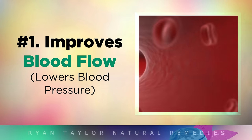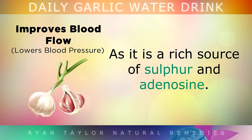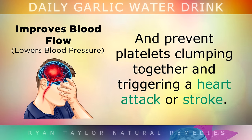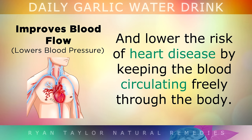Benefit 1: Improving Blood Flow. Garlic was used by the ancient Greeks and Egyptians to treat a variety of different health problems, as it's a very rich source of sulfur and adenosine. Modern studies show that these ingredients in garlic can naturally thin out the blood and prevent platelets from clumping together and triggering a heart attack or a stroke. Simply drinking one glass of garlic water daily can help to widen your arteries and lower the risk of heart disease by keeping the blood circulating freely through your body.